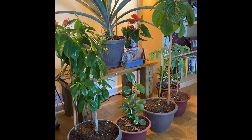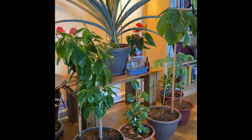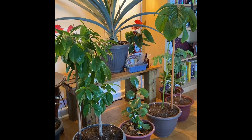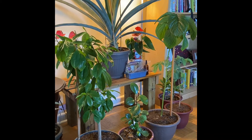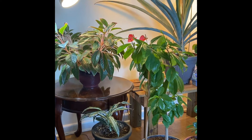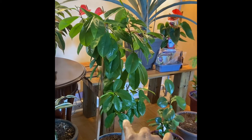Hello everyone, I hope everybody's keeping well during this time. I just came here to show you guys my plants that I displayed — I think two or three weeks ago — like this, to have something beautiful to look at during this time. This plant right here is my salsap plant.